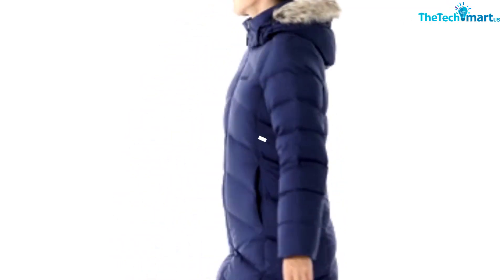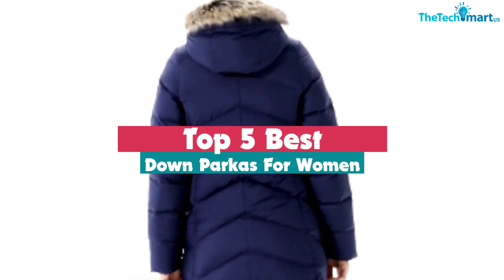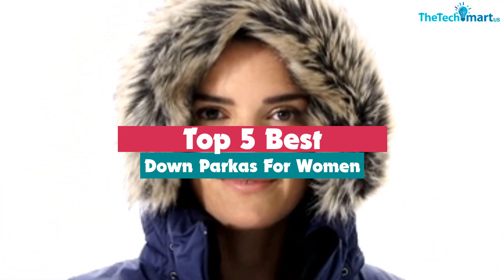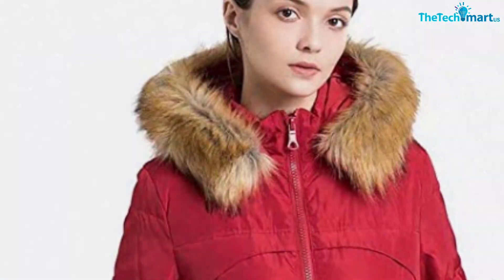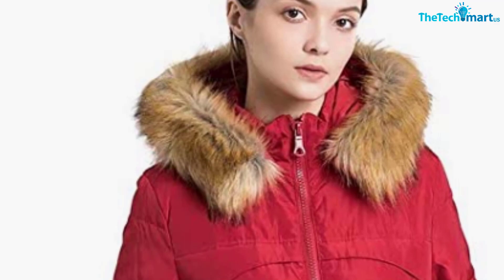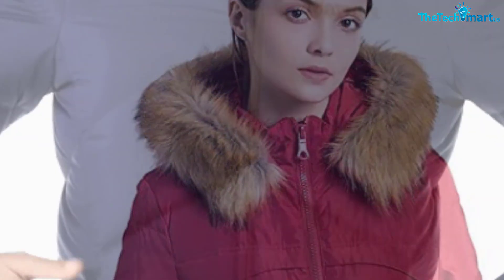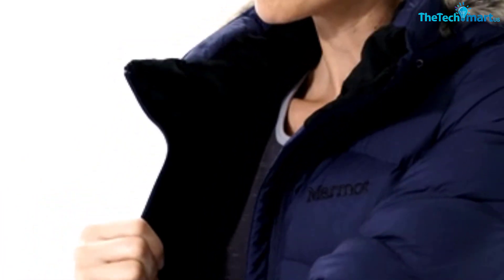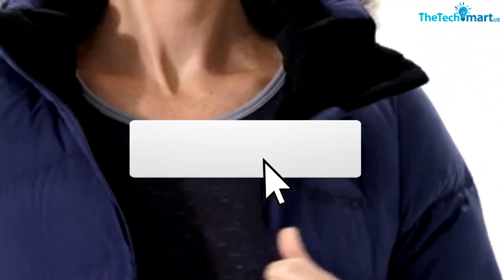Hey guys, in this video we're gonna be checking out the top 5 best down parkas for women that are available on the market for their true quality. I made this list based on my personal opinion and hours of research, and have listed them based on popularity, quality, price, durability, user opinions, and more. If you want to see more information and the updated price, you can check out the description below, and also make sure to subscribe for more reviews.